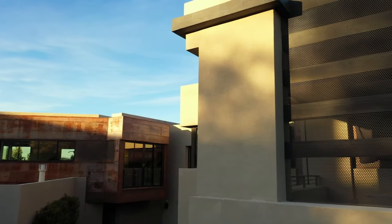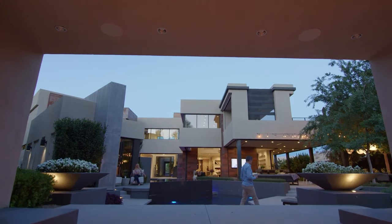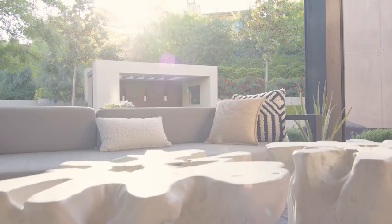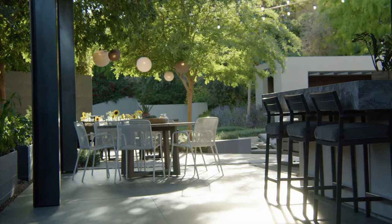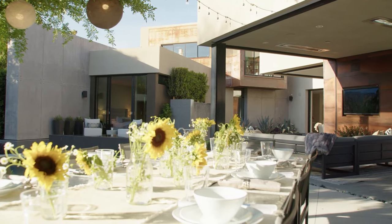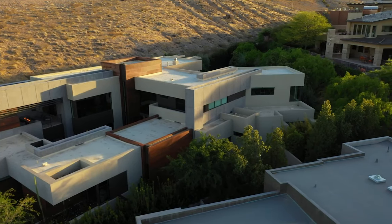This first home is newly built by Blue Heron, which is one of the most respected home builders in Las Vegas. It features a total of six bedrooms, eight bathrooms, 6,554 square feet of living space, a four-car garage, and beautiful amenities as well.